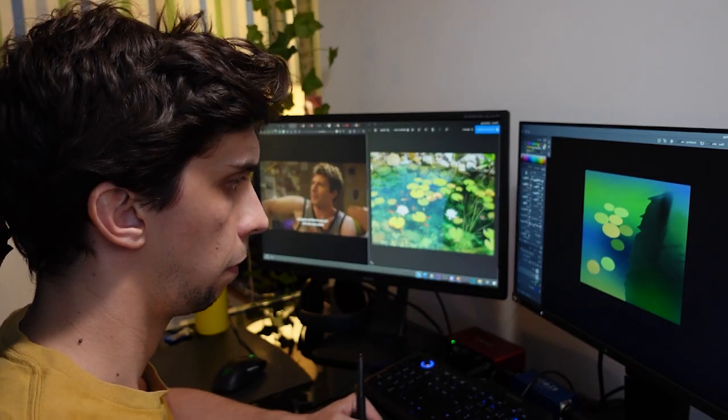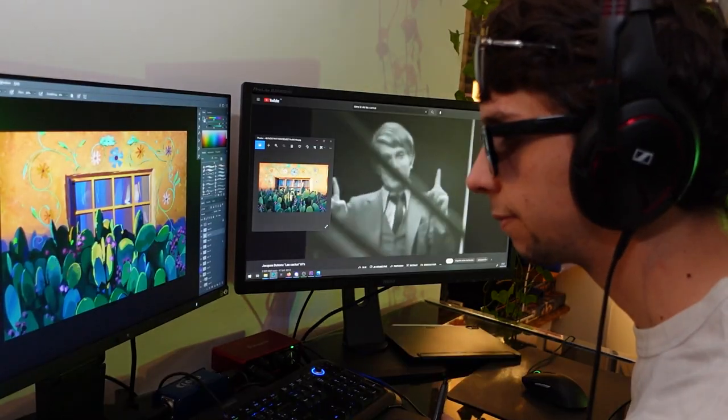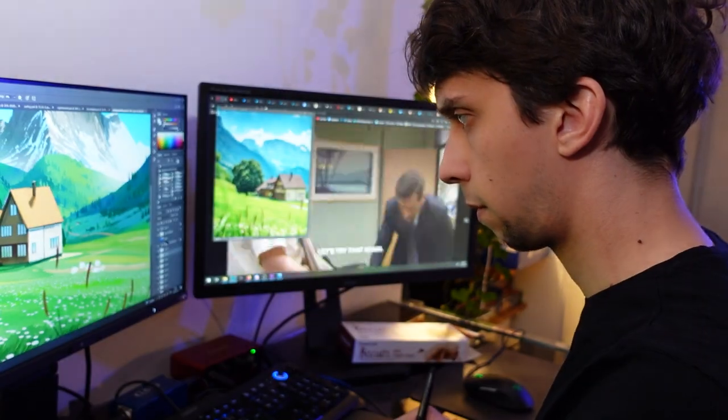In this video I'm going to show you how I went about tackling an art challenge with a goal of doing one painting every day for a month. Watch till the end to learn about all of my failures and successes during this challenge and of course the final result.